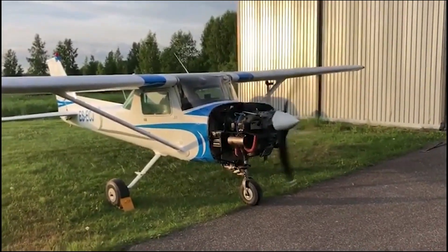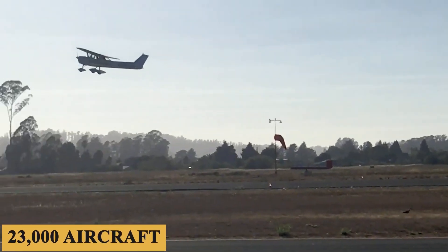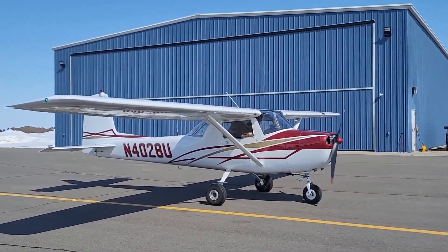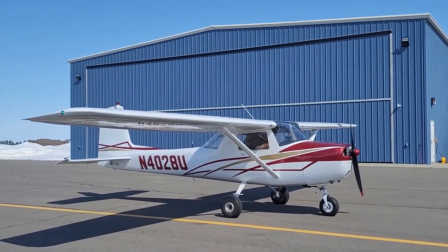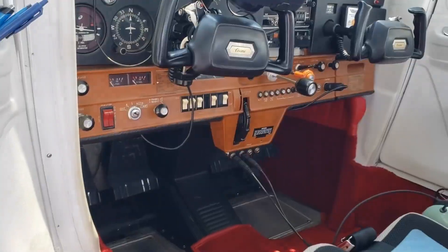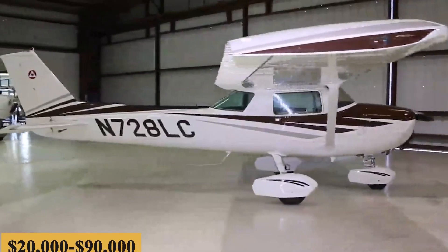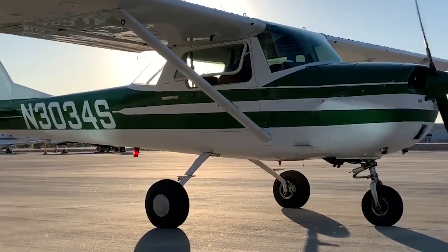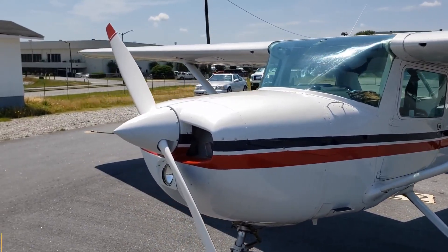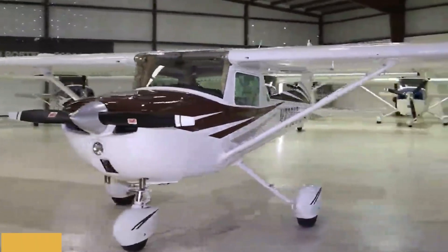Unfortunately, the Cessna 150 is no longer in production. Production ended in 1977, after more than 23,000 aircraft had been produced. However, it is still possible to purchase used models from private owners or through aircraft dealers. The price varies depending on factors such as the aircraft's age, total airframe time, engine hours, maintenance history, avionics, and overall condition. The average price of a used Cessna 150 ranges from $20,000 to $90,000, though this can vary greatly depending on the specific aircraft. The total yearly fixed cost is roughly $3,000 to $4,000, and the average hourly operating cost is estimated at $50 to $80.